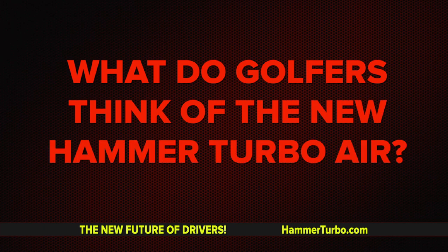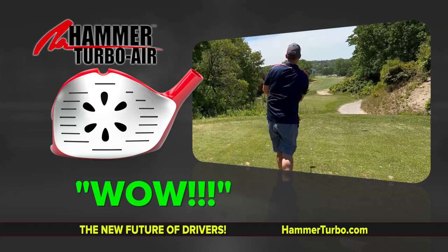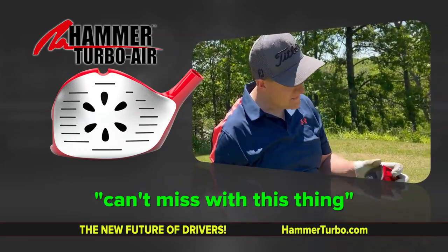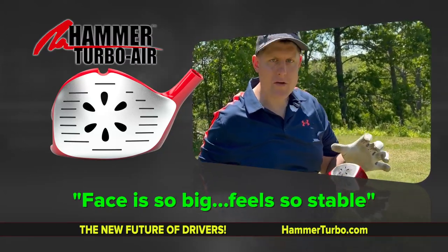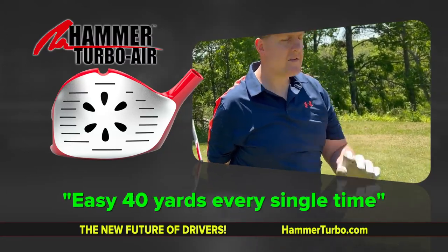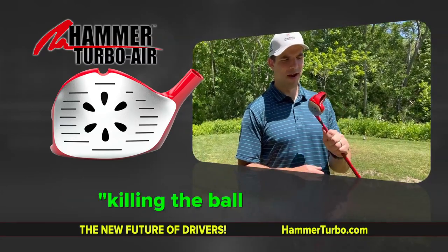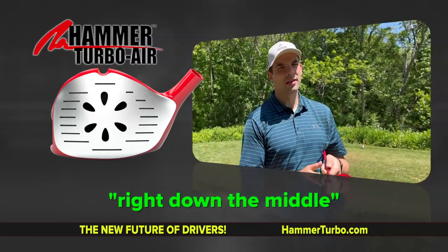What do golfers think of the Hammer Turbo Air? Every time you can't miss with this thing. The face is so big and you just feel it being stable every time through. Easy 40 yards every single time off the tee today — incredible. Love this thing. This Hammer — I'm killing the ball right now. 40 plus yards more right down the middle. Never hit it any better.